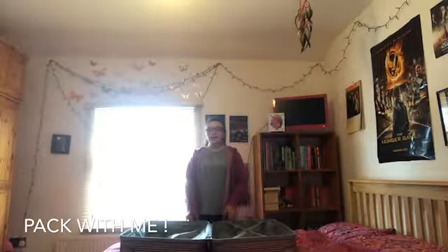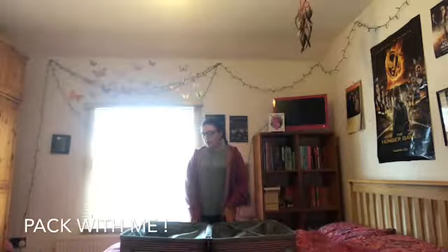My next holiday is in Amsterdam for 6 full days. We literally get there tomorrow at lunchtime, so I need to pack.